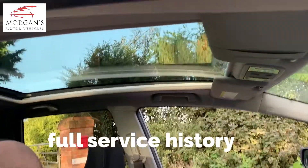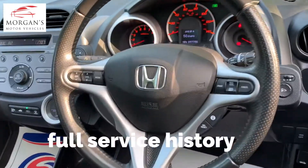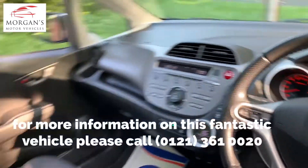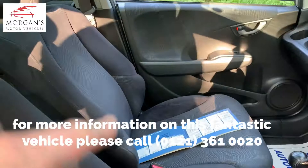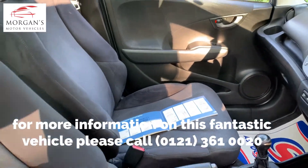It's got the pan roof, so the EX trim gives you pretty much everything — cruise control, air conditioning, climate control, and that lovely full panoramic roof. We've actually got the service history over there for you as well.